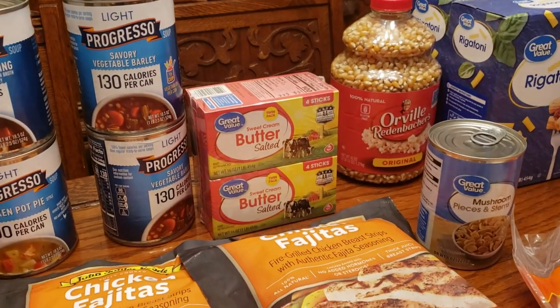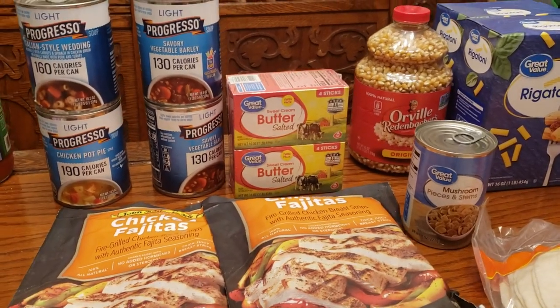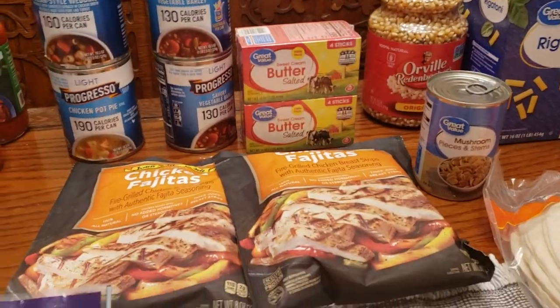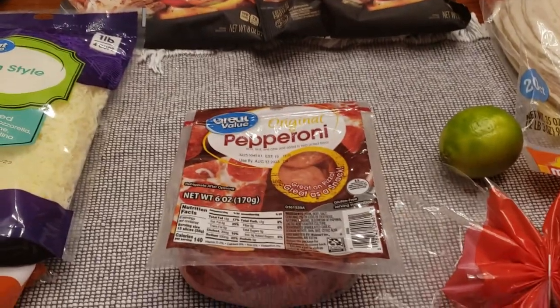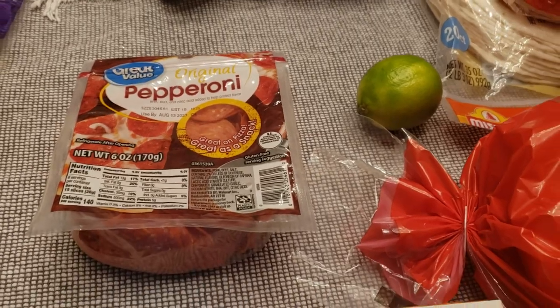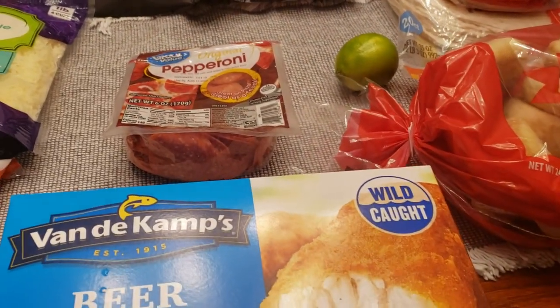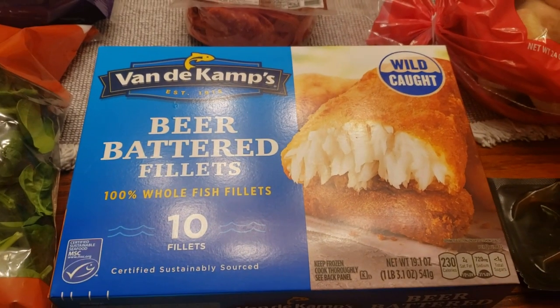Butter — that's always expensive now. The two-pack was $7.58, which feels like craziness. Pepperoni is $2.58. We also got a lime — probably less than a dollar, hopefully just cents.